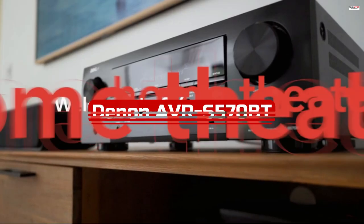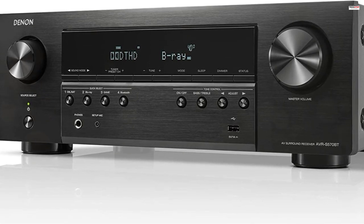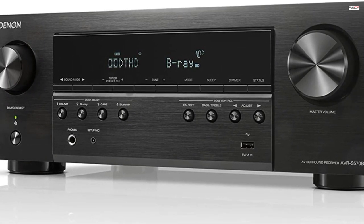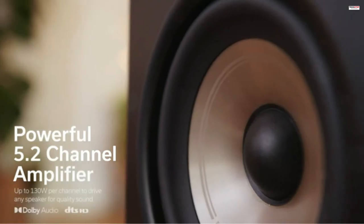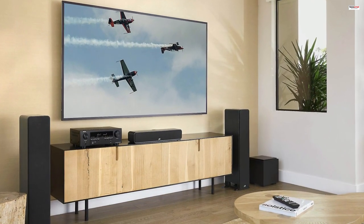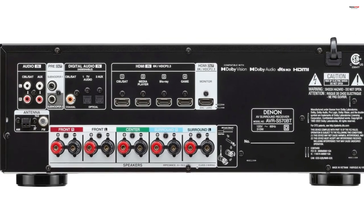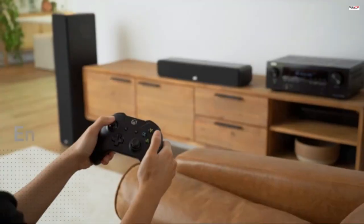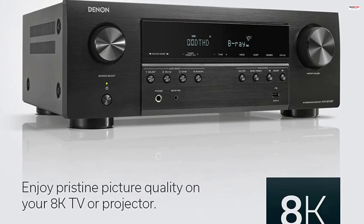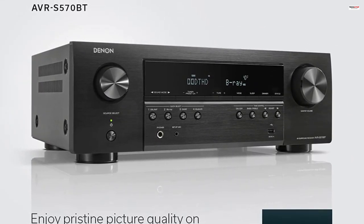Number 4. The Denon AVR-S570BT 5.2-channel AV receiver is a powerful and feature-rich audio-video receiver that brings a true-to-life cinematic experience to your home theater setup. With support for 8K Ultra HD audio and video, enhanced gaming capabilities, built-in Bluetooth streaming, and easy setup, this receiver offers impressive performance and convenience. One of the standout features is its support for 8K Ultra HD, with four HDMI 2.1 8K inputs and one HDMI output. It also supports eARC with up to 40Gbps speed, ensuring high-quality audio transmission between your TV and receiver. The receiver supports a range of formats including HDR, HLG, Dolby Vision, HDR10+, and Dynamic HDR.